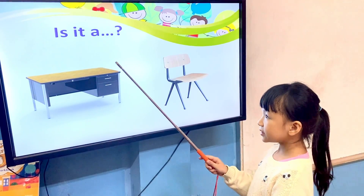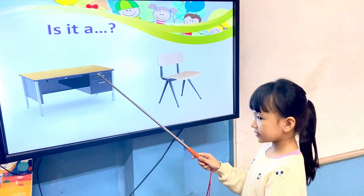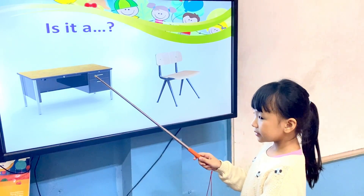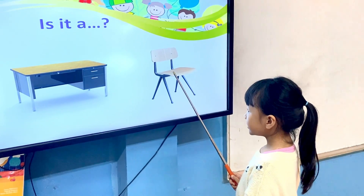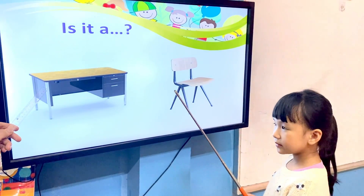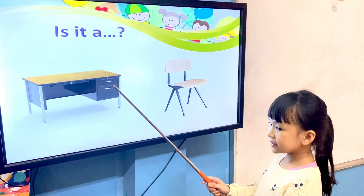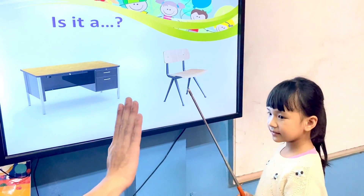What is it? It's a desk. It isn't a chair. It's a chair. It isn't a desk. Is it a desk? Yes, it is. Is it a desk? No, it isn't. Very good.